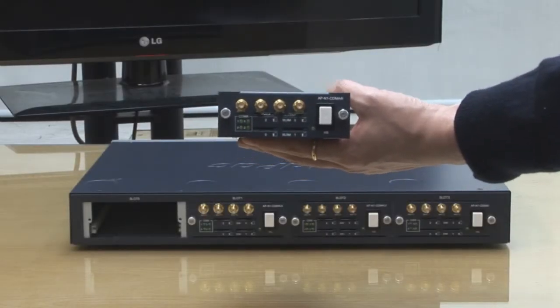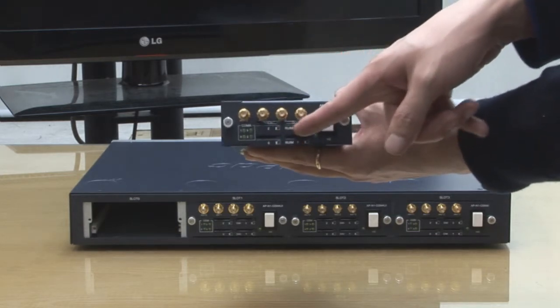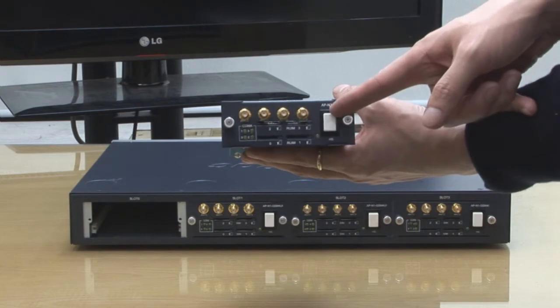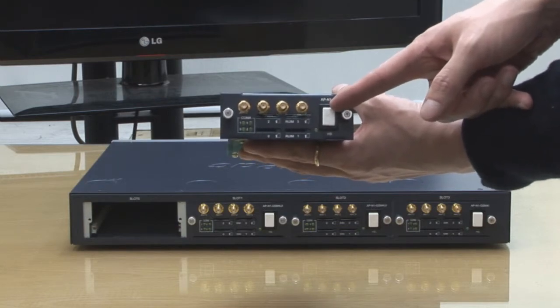The APN1 CDMA card has four antennas and four RUIM SIM card slots, and a hot-swap key to exchange with another card without turning off the power.